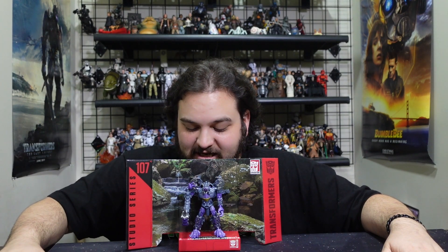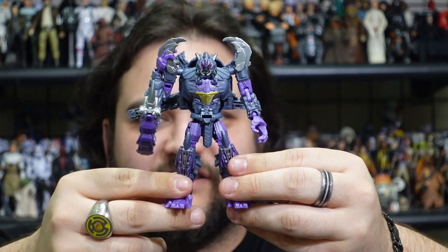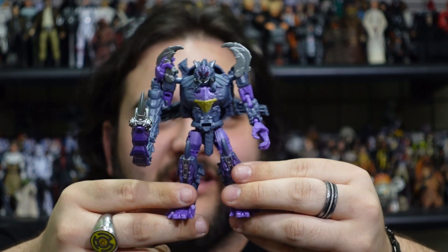Scorponok does come with a Studio Series backdrop showing the jungles of Peru, although we didn't see any of the Scorponok, Double Punch, or scorpion Predacon variants in that portion of Peru — they were in the volcano at the end during the final battle. Also at the very beginning of Rise of the Beasts we saw a couple of Double Punches going after the Maximals, but no Scorponoks. Still, he looks pretty cool displayed on that backdrop, especially in robot mode.